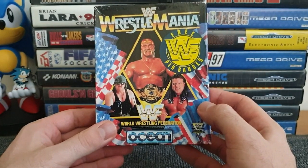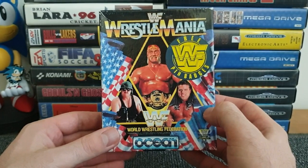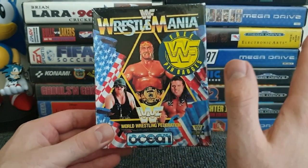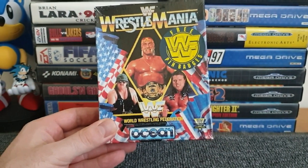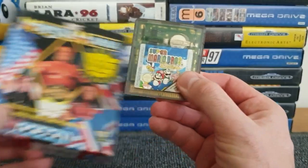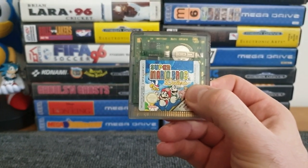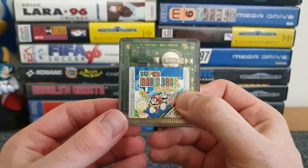I did acquire a Game Boy Color quite randomly a few years ago - I saved someone from just throwing it away. So I only have four games for it. The first one that came with it - you're probably guessing it'll be a Mario game, and you're right - it's Super Mario Bros Deluxe. I've always preferred Sonic, but the original Mario games are a lot of fun; it's platforming fun and you can't really go wrong with a little bit of Super Mario.